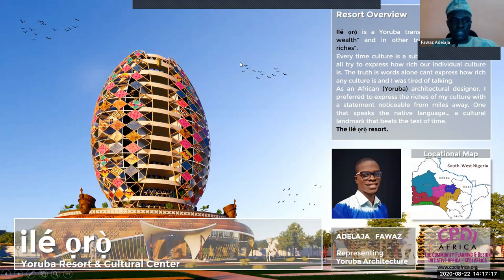Good day everyone. My name is Adela Jafawa Azulu Watwebi. I will be presenting my Yoruba Resort and Cultural Centre. I call it E-Leo Oro — a Yoruba term that means house of wealth or house of riches.